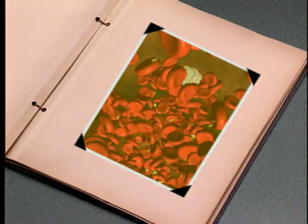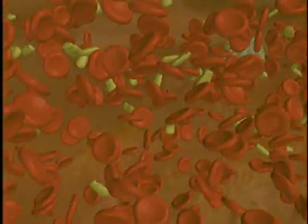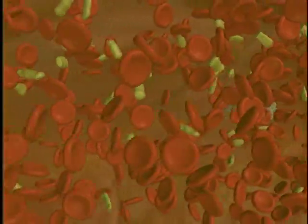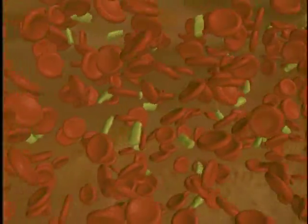All these cells are mixed together in a slightly yellowish liquid called plasma. Plasma is mostly made up of water, but also contains protein, sugar, and salt. The whole combination literally makes up your bloodstream. So blood is really a mixture of constantly circulating red cells, white cells, platelets, and plasma.